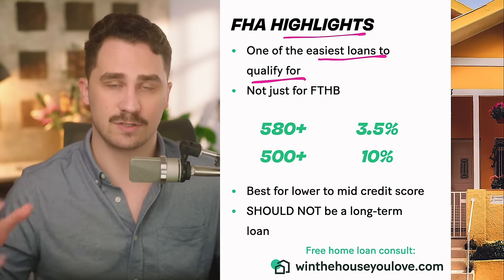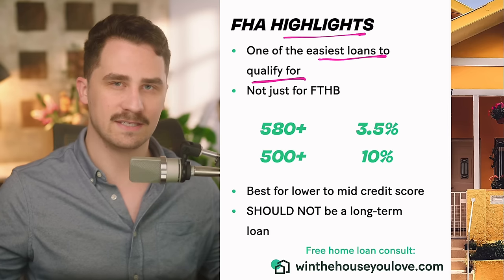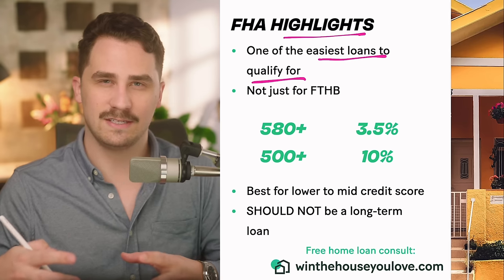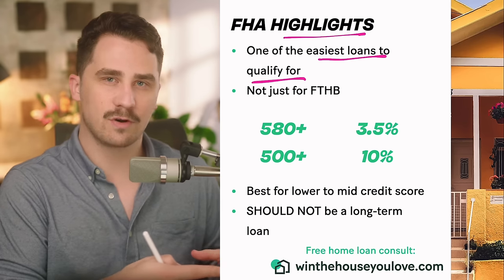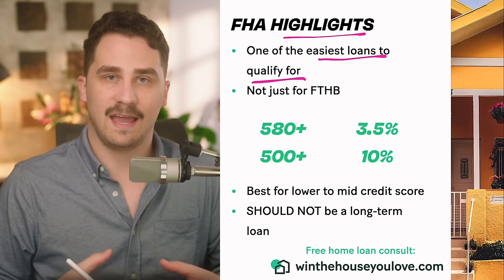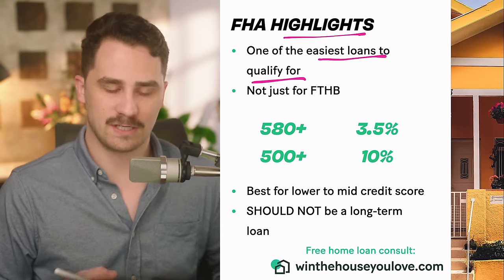This is one of the easiest loans to qualify for. Out of the four main types of loans — conventional, FHA, VA, and USDA — this is one of the easiest because it allows lower credit scores, a higher debt-to-income ratio, and is more lenient on things like bankruptcy and late payments.